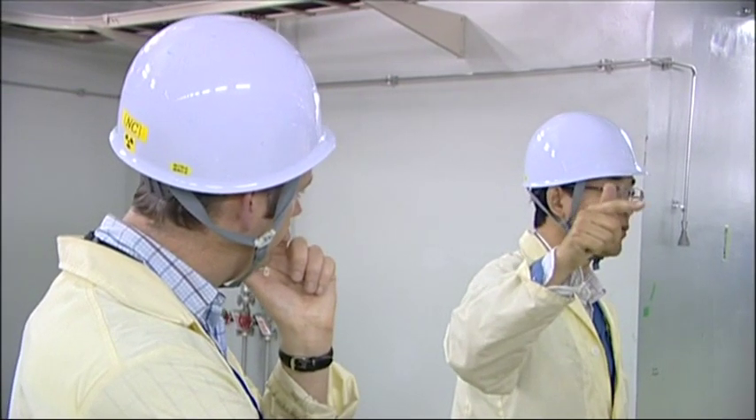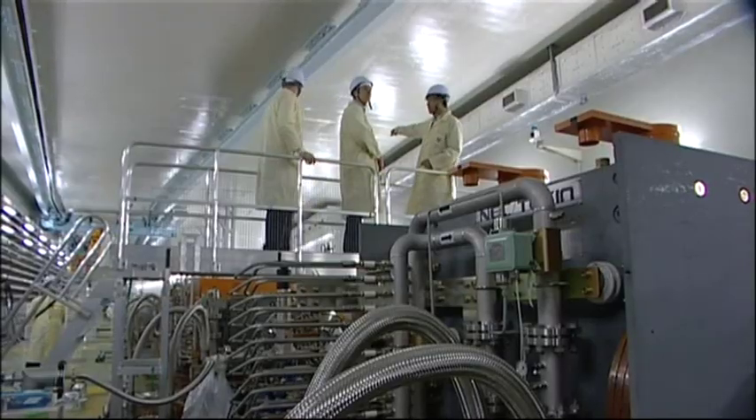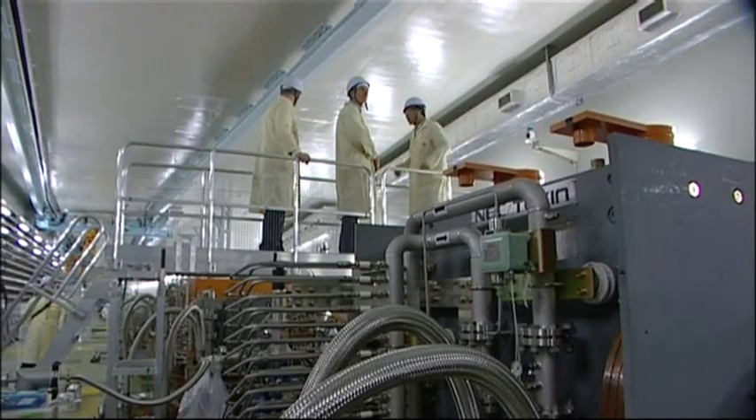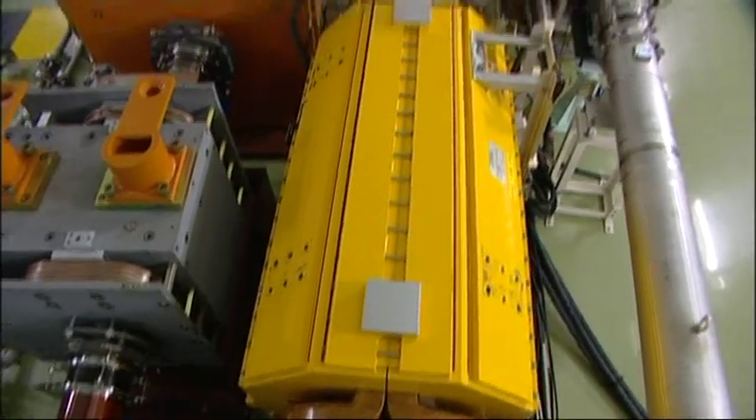In September last year, I visited Japan as the University of Warwick began installing its neutrino detectors at a laboratory just north of Tokyo. But just what is a neutrino? Well, here's how we explained it at the time.